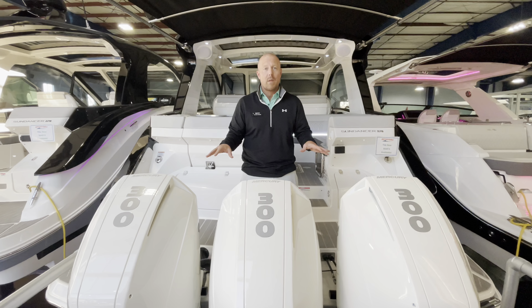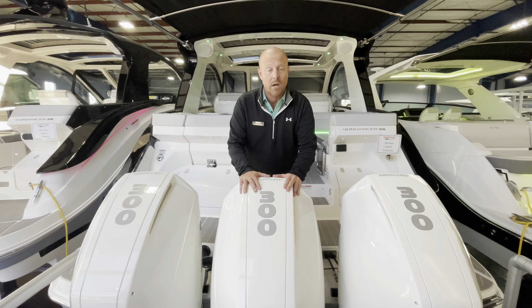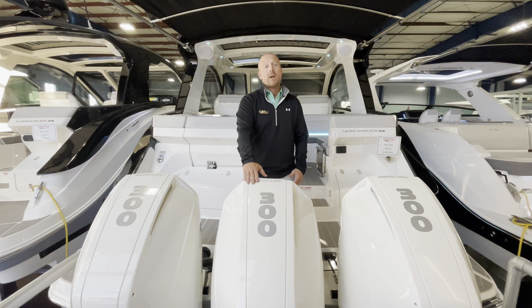First thing we're going to notice is the power plant on the back. This one is going to have triple Mercury 300 V8s. Come on, take a walk inside and see what she offers.